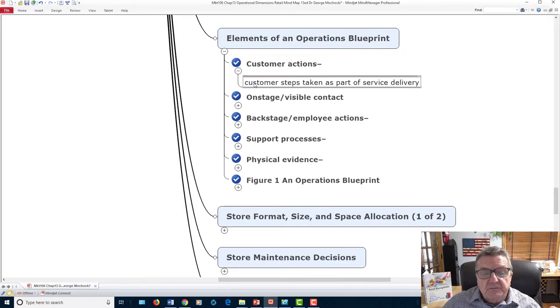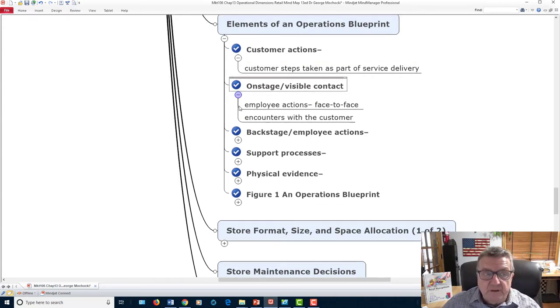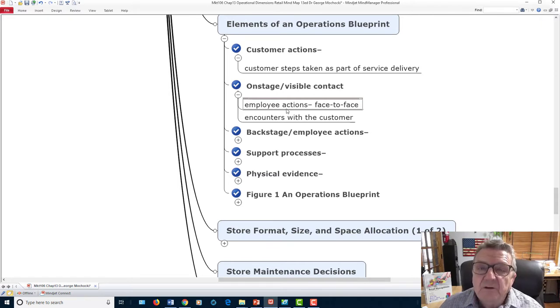Elements of the operations blueprint include customer actions — the steps customers take as part of service delivery. Consider McDonald's delivery: they use Uber or Lyft drivers who are already on the road and pick up for extra cash. On-stage visible contact means face-to-face employees must be trained to deal with good customers, bad customers, and irate customers, and how to approach a customer in a way that makes them feel respected.